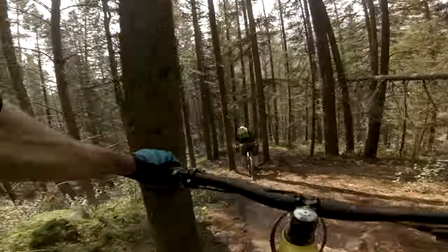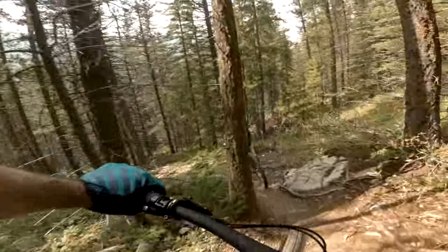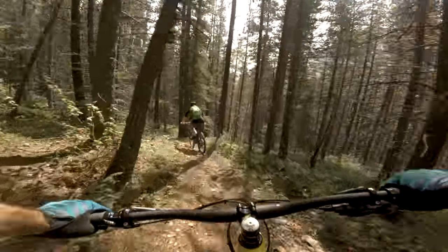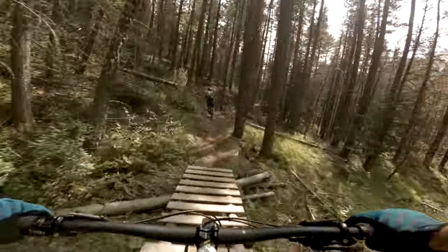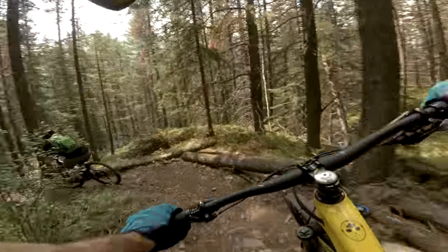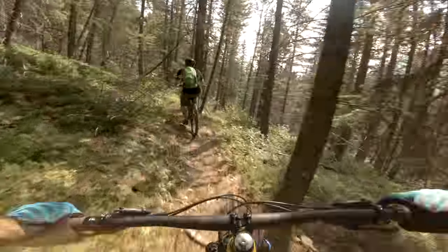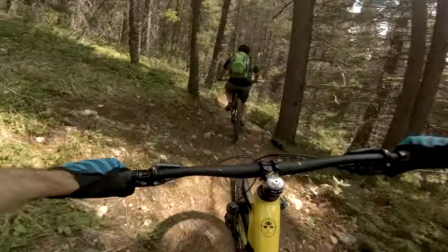Little rooty here. Rocks. Tight. Little roots into the little bridge. Right up. There's a pedal section now. Dang it.